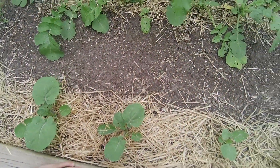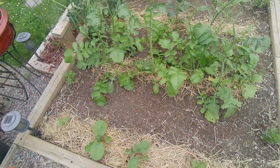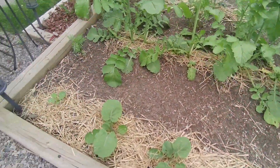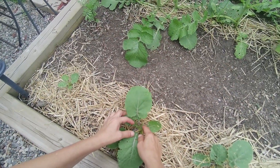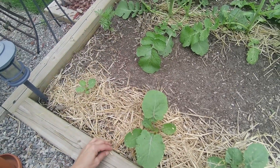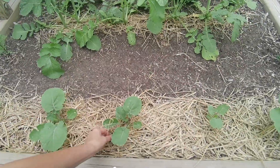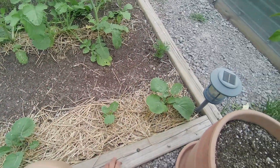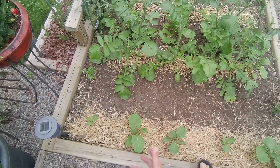These are rutabagas. Up until about the end of May they looked awful — they were about the size of these inner leaves here. Very small, and I thought they were not going to do anything, but they're coming along very slowly. I was going to uproot them, but then I thought I'd leave them, and I'm glad I did. They might do something well.